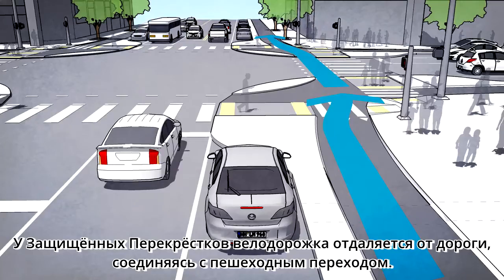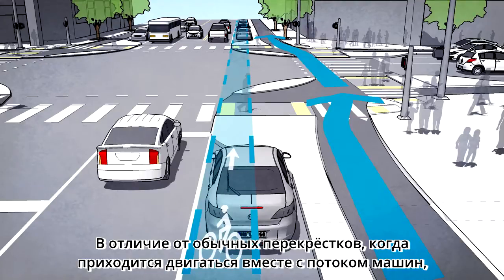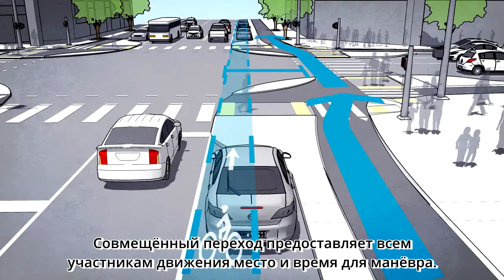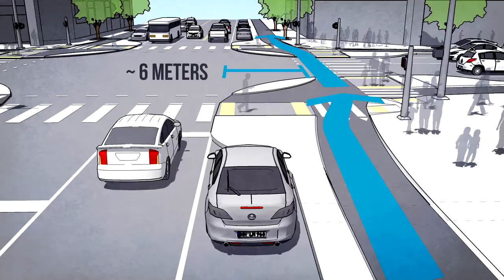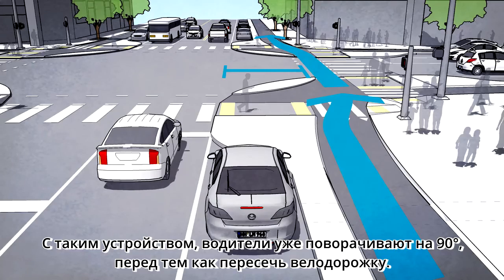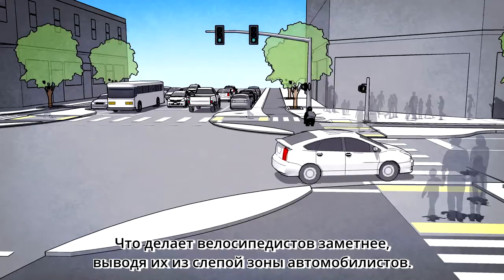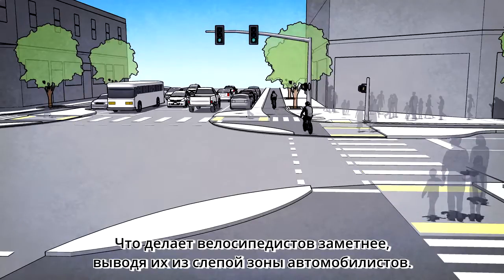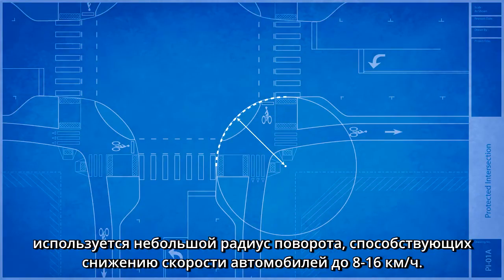In protected intersections, the bike lane bends away from the intersection, creating a setback bicycle and pedestrian crossing. In contrast to conventional bicycle crossings that run next to moving cars, the setback crossings provide the space and time for everyone to react to potential conflicts. The critical dimension is one car length of space between the traffic lane and the bicycle crossing — around six meters. With this design, drivers turn 90 degrees to face the bike lane before they even cross it, making people on bikes highly visible and out of the driver's blind spot. Use a small, effective corner radius to encourage a slow driver turning speed of five to ten miles per hour.